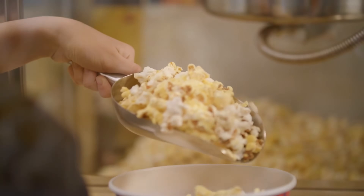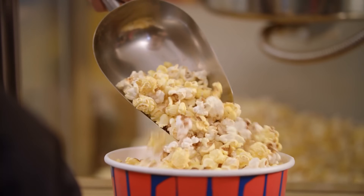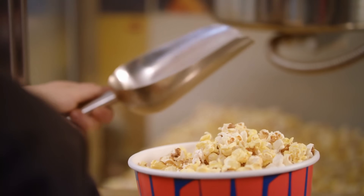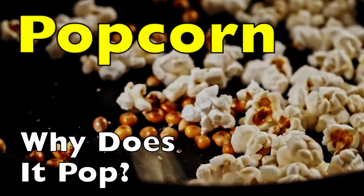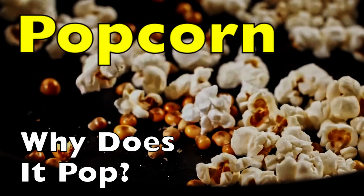It turns out that popcorn isn't just an ordinary grain — it's a tiny pressure cooker waiting to happen. Today, we're diving deep into the science behind why popcorn pops, exploring what makes it unique, and uncovering the fascinating process that turns a tiny seed into a delicious puff.